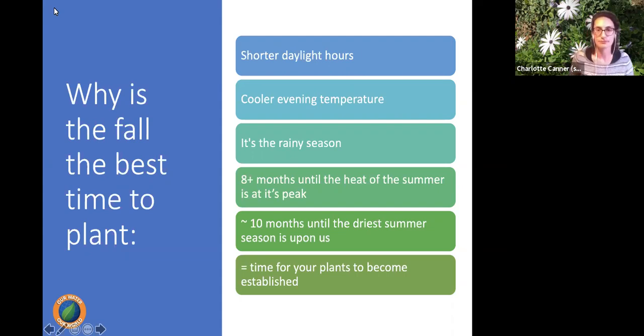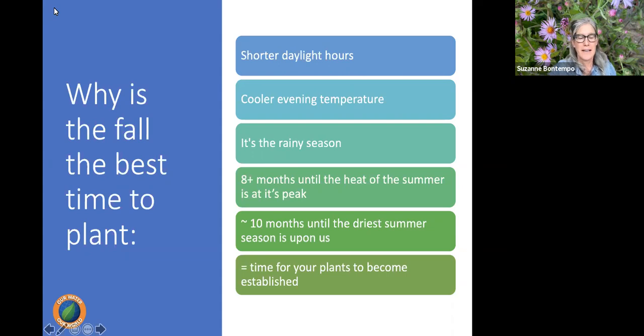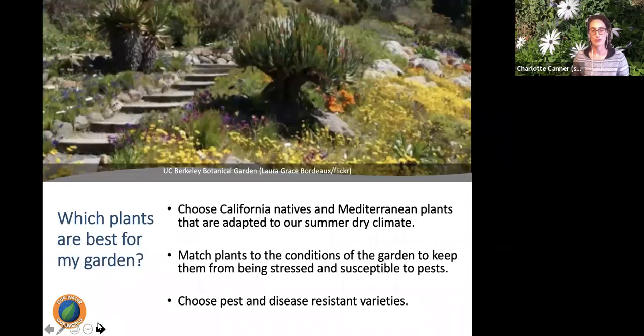We are still able to get some triple-digit days, especially on the east side of the county. But though it might still get into the triple digits, we are experiencing cooler evening temperatures and shorter daylight hours, so the days are cooling sooner. The fall season is really about preparing young plants to get established, grow their roots, and not be stressed by heat, light, or lack of moisture.